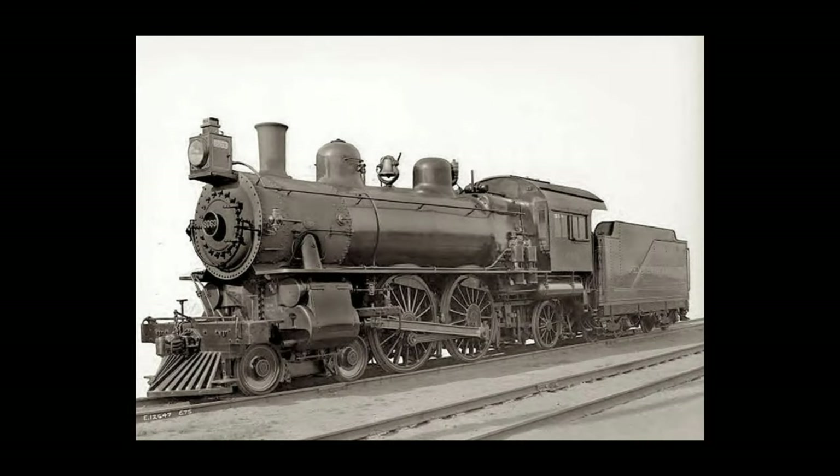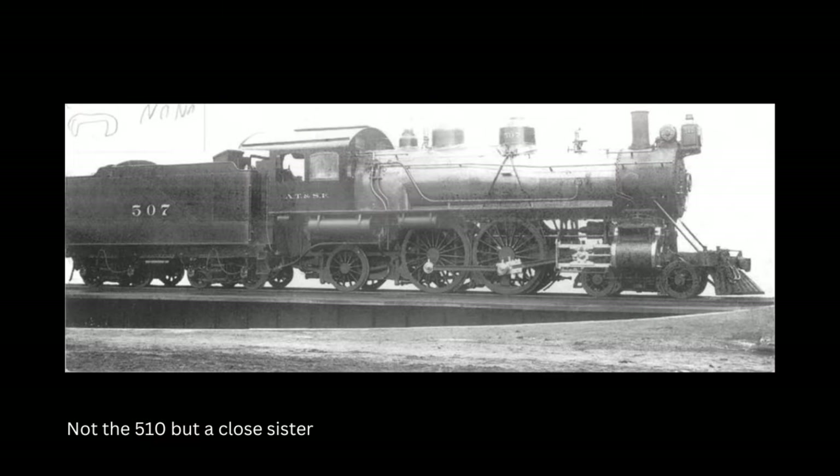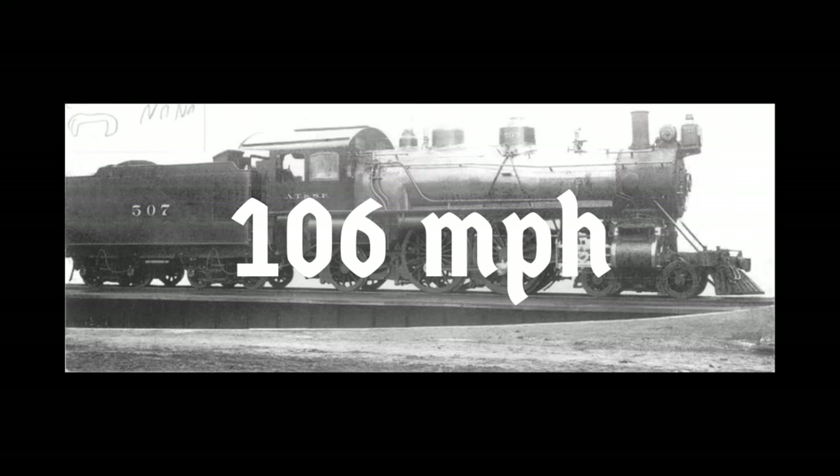There were also a number of different Atlantics that claimed speed records in the early 1900s, with Pennsylvania Railroad 7002 claiming a speed record of 127 miles per hour, and Santa Fe No. 510 claiming a speed record of 106 miles per hour.